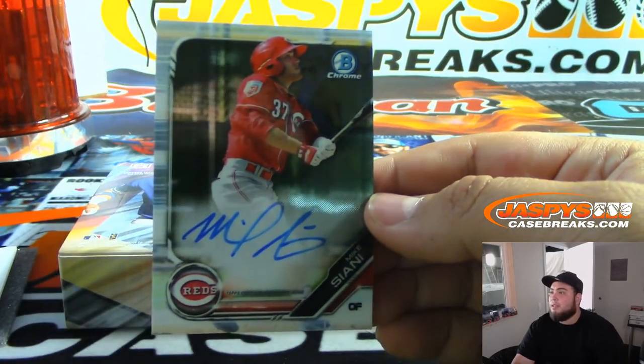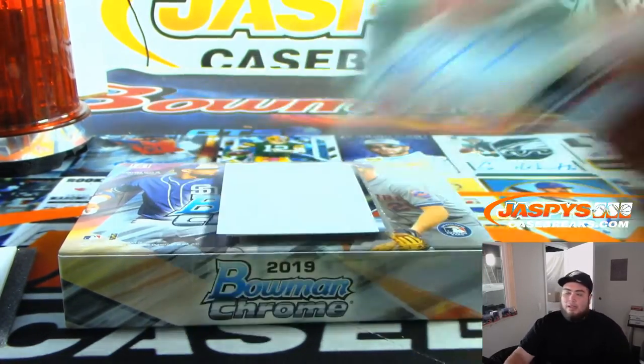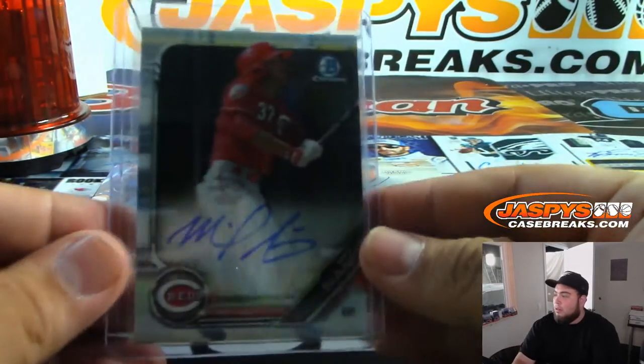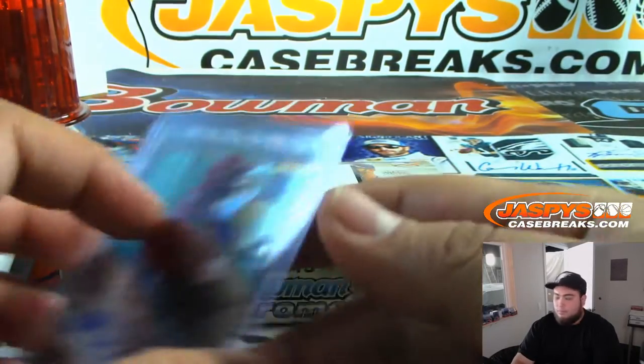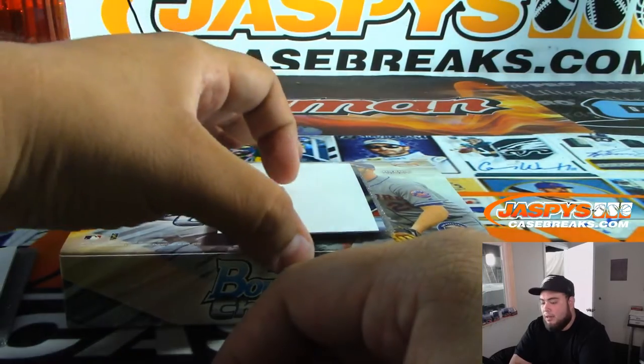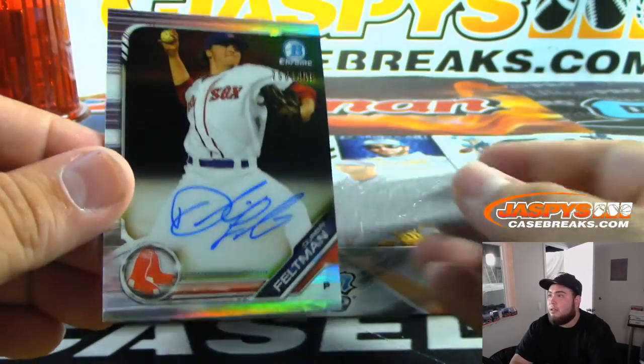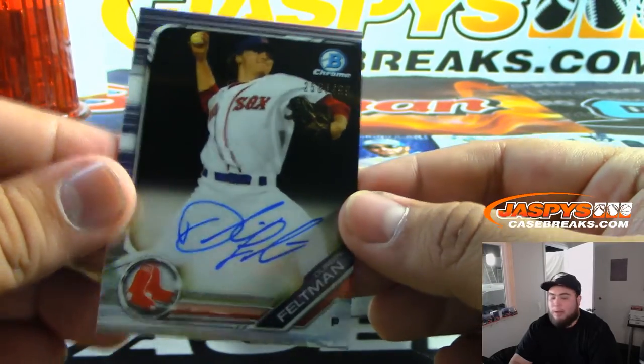We got for the Cincinnati Reds — Mike signed. And the last one — we got for the Red Sox, refractor at $4.99, Feltman.